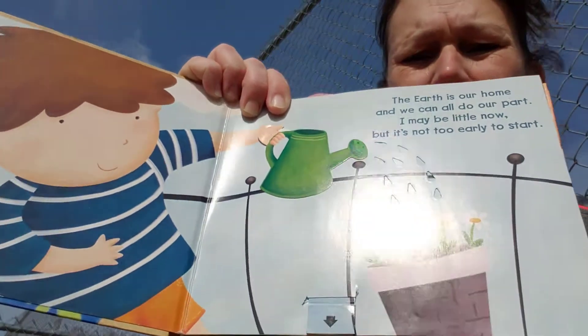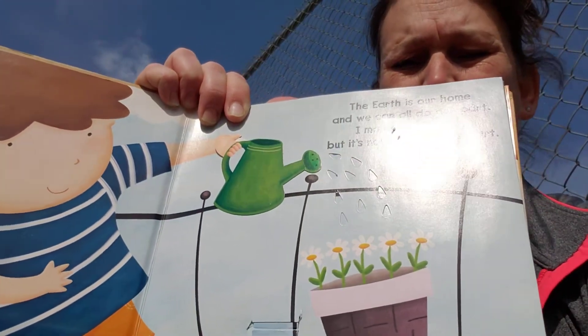What is the little boy doing in the picture? I think Miss Casey talked about that yesterday with our plant in our classroom — watering our plants.